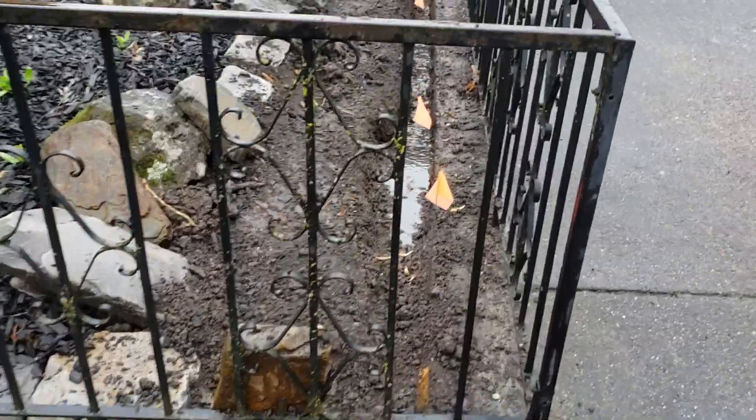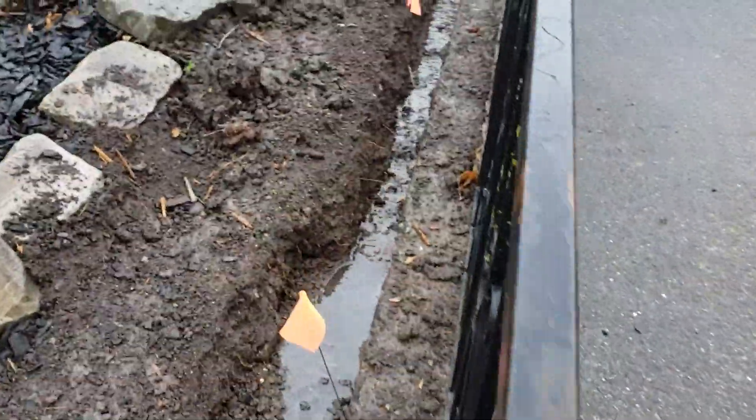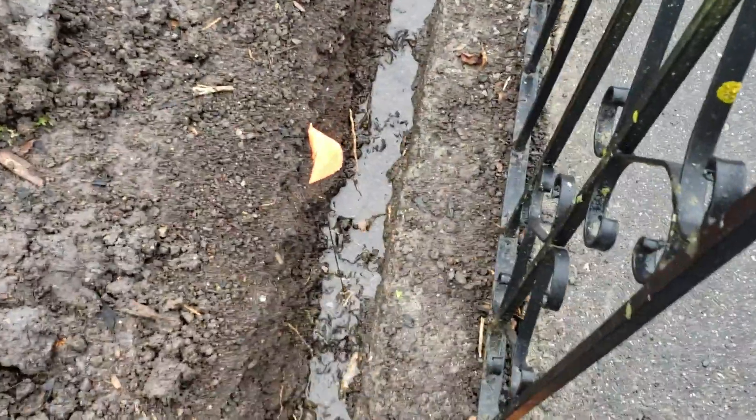I got one more big root to get through and then finish it off here. Then I can start laying some pipe once it's dried up. Is that a big root to take care of next?